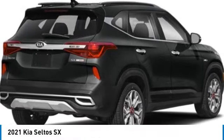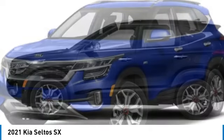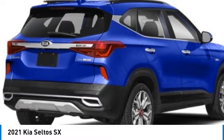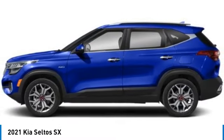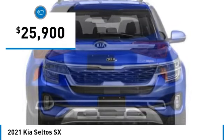Come test drive the 2021 Seltos. The Kia Seltos is sure to stand out with its appealing front end. Additionally, the Seltos offers a robust number of interior features and a large amount of space for a small scale, and is priced below $30,000.